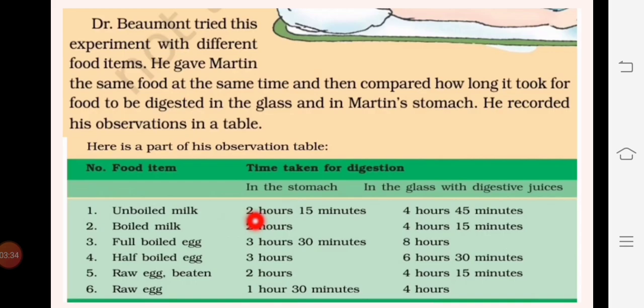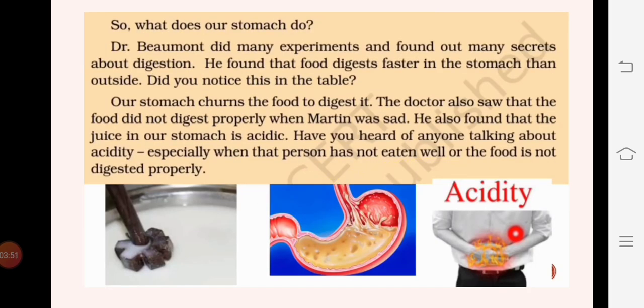What is so magical inside our stomach that the same food with the same digestive juices takes much less time to digest? The observation Dr. Beaumont found is that our stomach churns the food - it turns and grinds the food very violently and vigorously, just like you have seen your mother churning curd to make lassi. Similarly, our stomach churns the food so that it gets properly mixed with the digestive juices and gets easily digested.